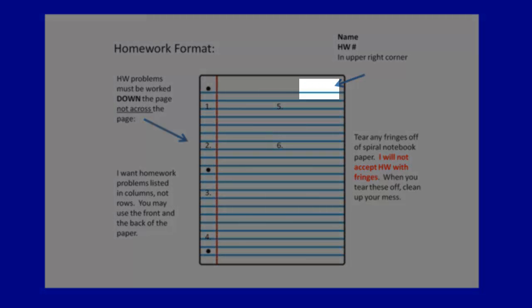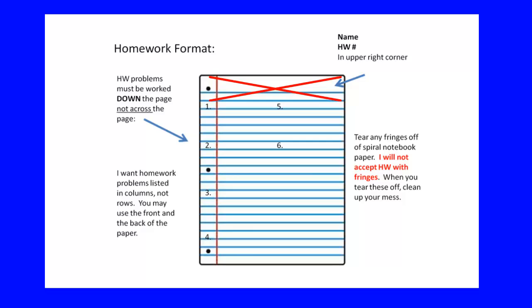Your name and the homework number must be in the upper right-hand corner on the front of the page — not across the top, not in the left corner, not at the bottom. Just your first name and the homework number in the upper right-hand corner on every homework. Because I stack these papers and grade more than one at a time, I don't want fringes. You must tear off any fringes if you have a spiral notebook. I won't accept homework that has fringes on it. When you tear them off, clean up your mess — I'm your teacher, not your mother.